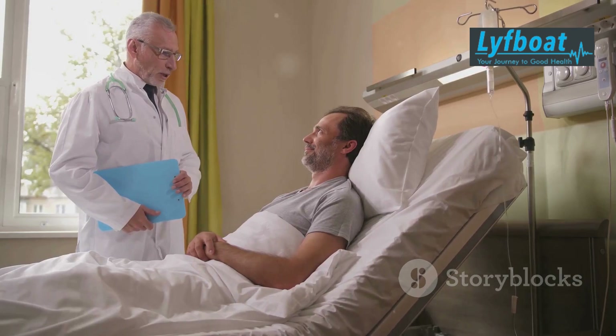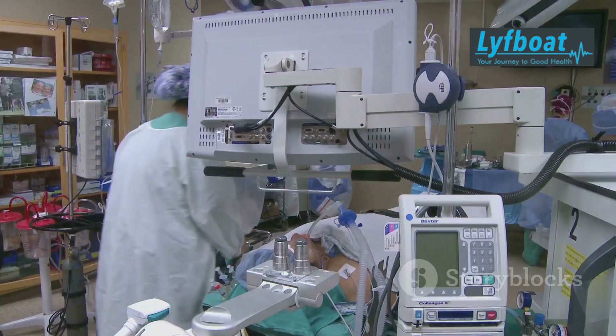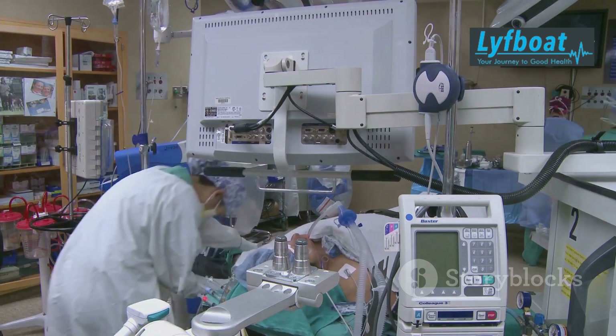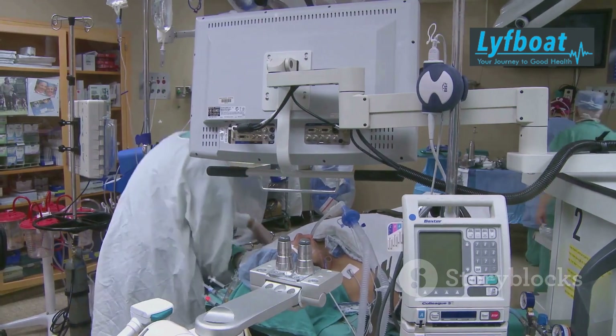India has become a hub for medical tourism, offering high-quality care at a fraction of the cost. The country is renowned for its world-class medical facilities, highly skilled doctors, and cost-effective treatments. The medical infrastructure there is on par with the best in the world.